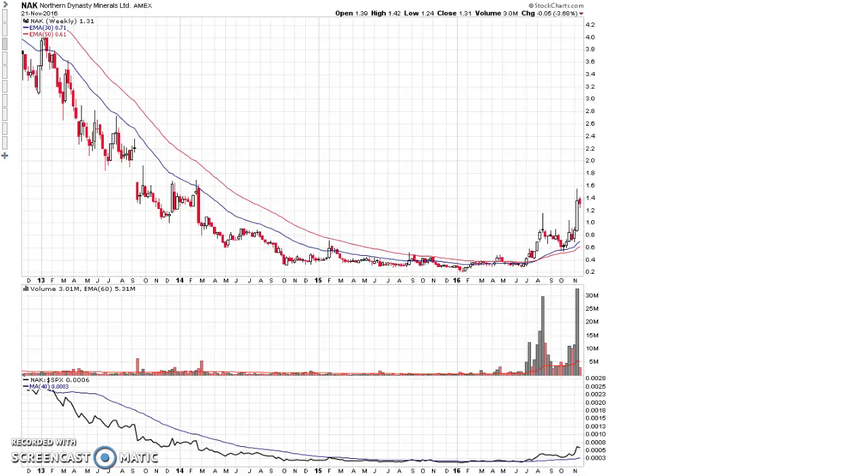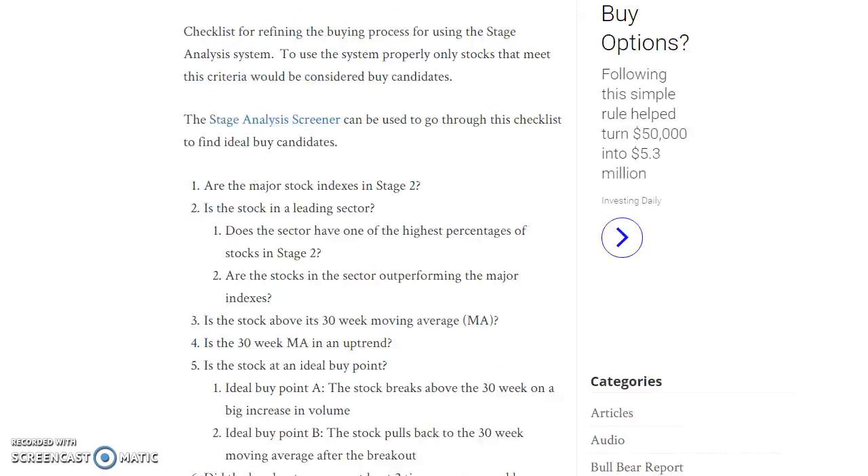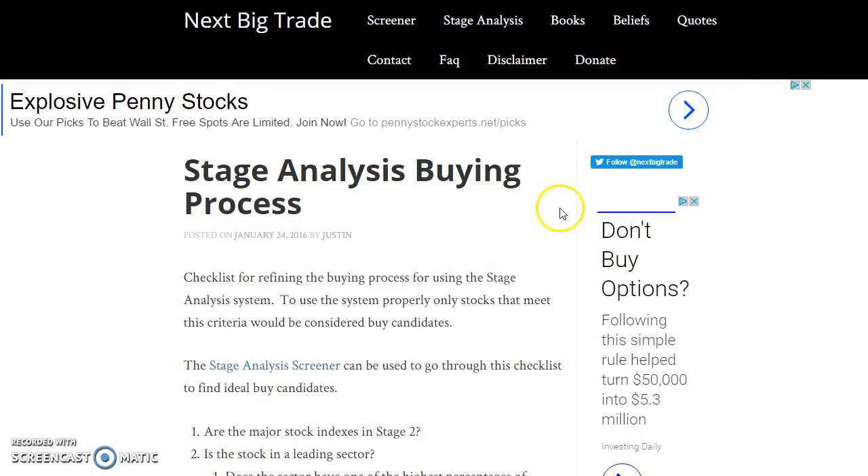Hopefully this video gives a good example of two different markets and how you can use the stage analysis process and screener to find leading sectors and from there find leading stocks. The goal is to stay positioned in leading sectors and rotate with the market as some sectors come into favor and others consolidate and correct, potentially coming back into favor again in the future — like what could happen with gold further down the road. But for right now, there are other sectors leading the market that we really want to pay attention to.